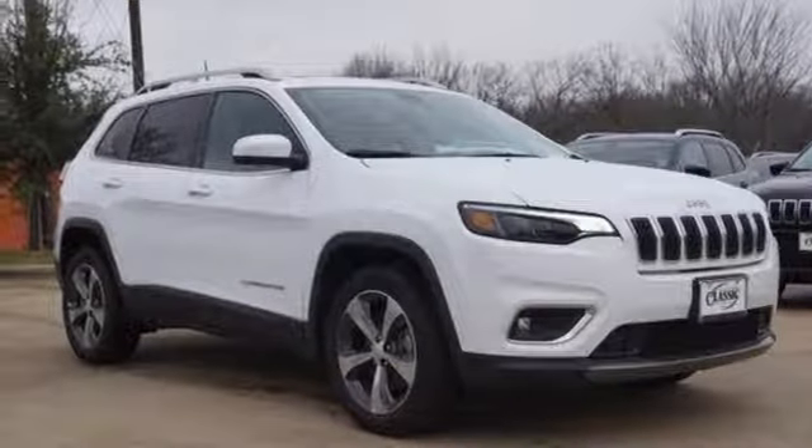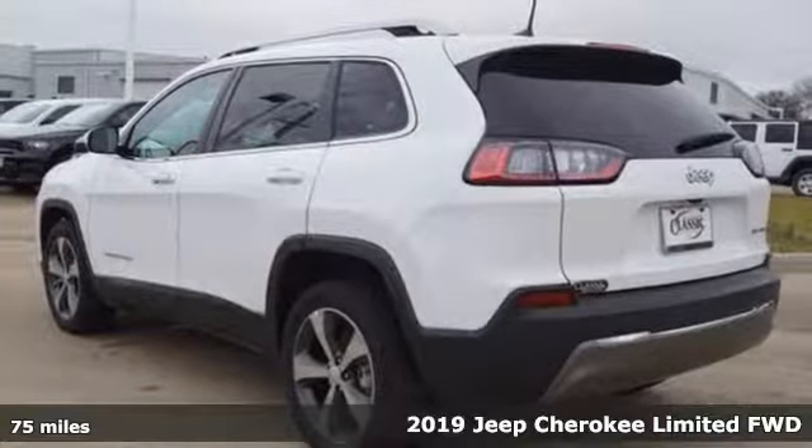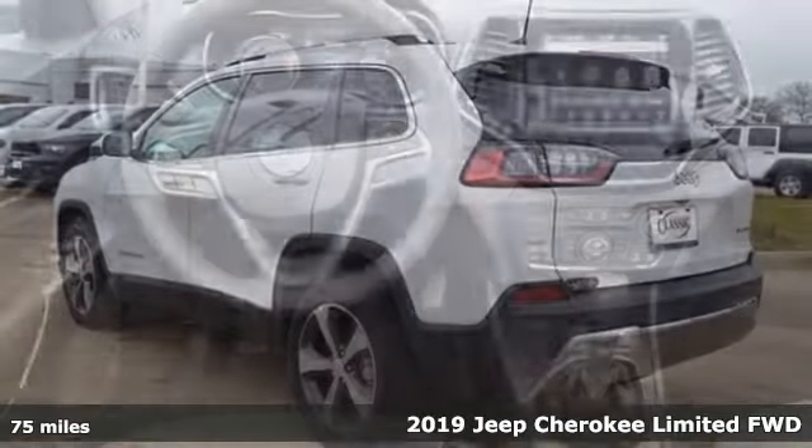It's a new 2019 Jeep Cherokee. Journey anywhere in a Jeep. You'll look forward to every drive with features like these.